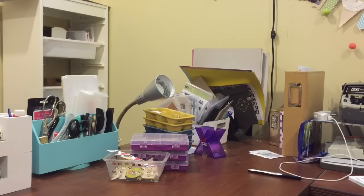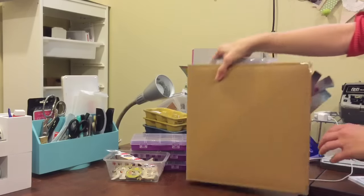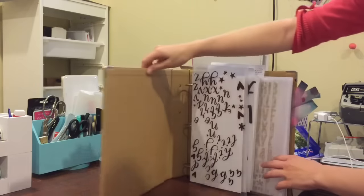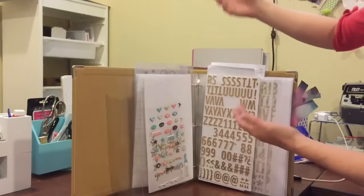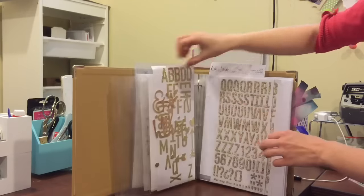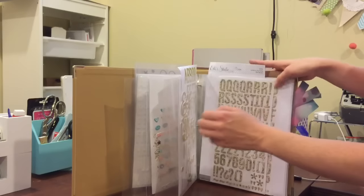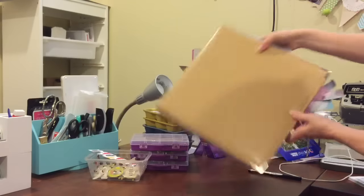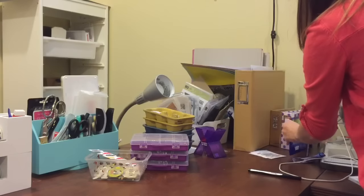This binder right here holds my stickers. I got the idea from a friend of mine, Sweet Girl Designs — she suggested it and used her Fuse, and I thought that's a really good idea. The back of this binder is just stuff that my daughter's done that she wanted to keep. I've also got a couple of mini books over here that I'm working on.